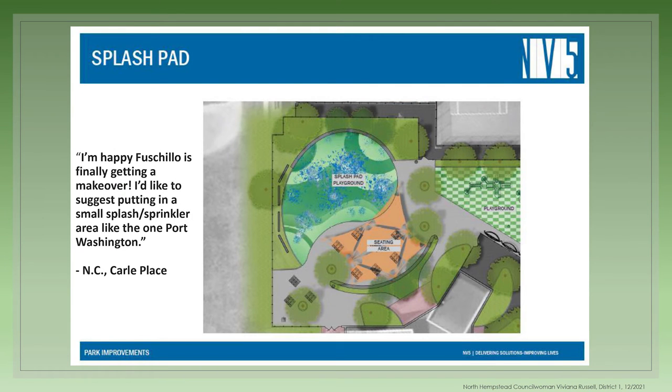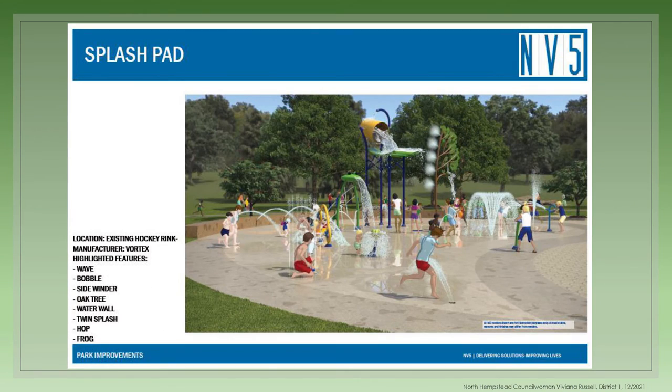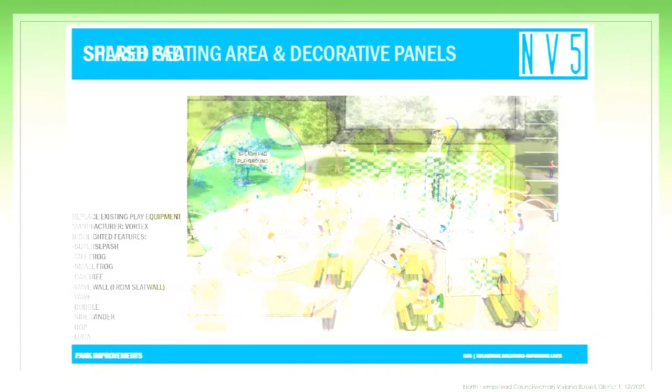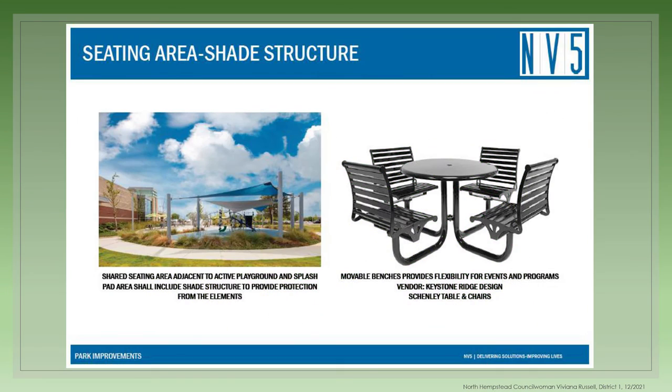In the splash pad area, the idea was also to make it attractive for all ages. We took it a step further than just a small splash pad area and added a sitting water wall, overhead features, a wave and bobble feature, sidewinder, twin splash, a hop, and a frog water feature. It also included a sitting area. Above the sitting area, there will be overhead banners and decorative wall panels to provide shade. Here are examples of the tables and chairs and the shade banners.